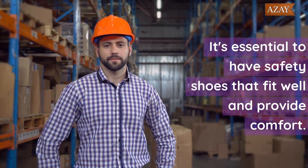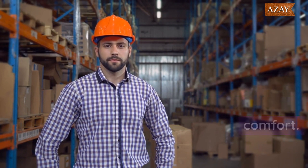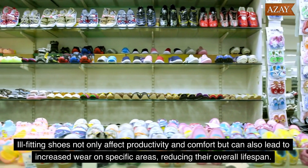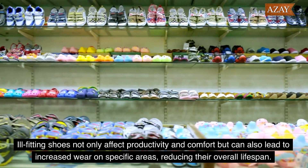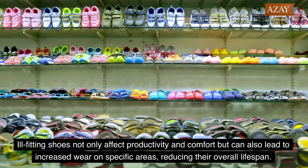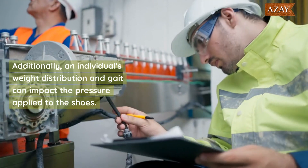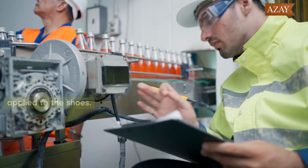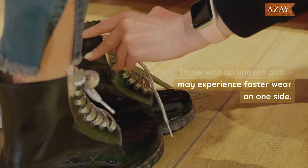It's essential to have safety shoes that fit well and provide comfort. Ill-fitting shoes not only affect productivity and comfort, but can also lead to increased wear on specific areas, reducing their overall lifespan. Additionally, an individual's weight distribution and gait can impact the pressure applied to the shoes — those with an uneven gait may experience faster wear on one side.